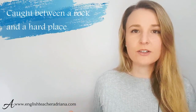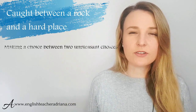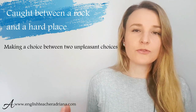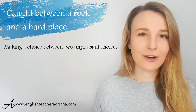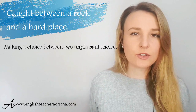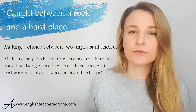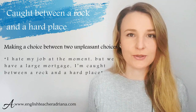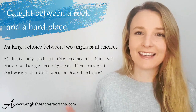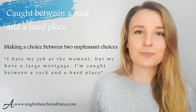Number fourteen: 'caught between a rock and a hard place.' This is used quite often to express that you have to make a decision, but the decisions available are not good — they're not favorable for you. So if you only have bad options and no good options, use this idiom. For example: 'I hate my job at the moment, but we have such a large mortgage. At the moment I'm caught between a rock and a hard place, and I don't know what to do.' Careful with the R's: rock, hard.